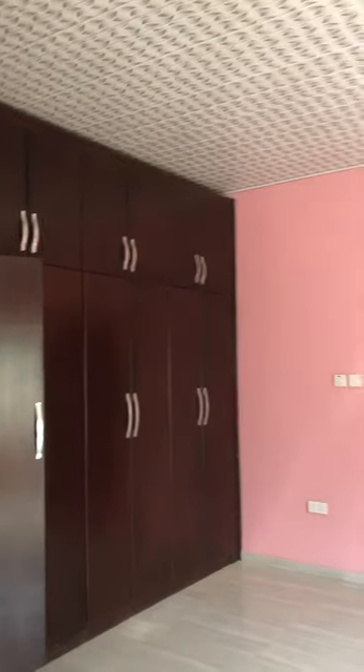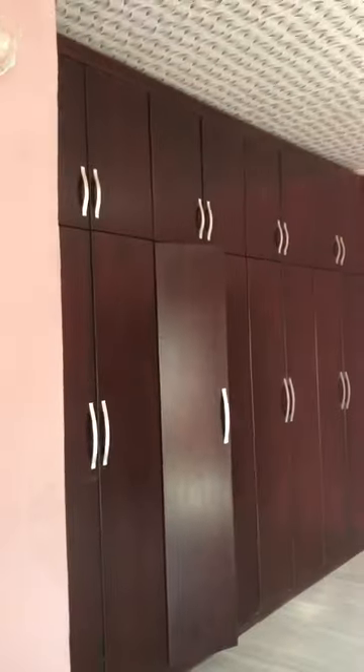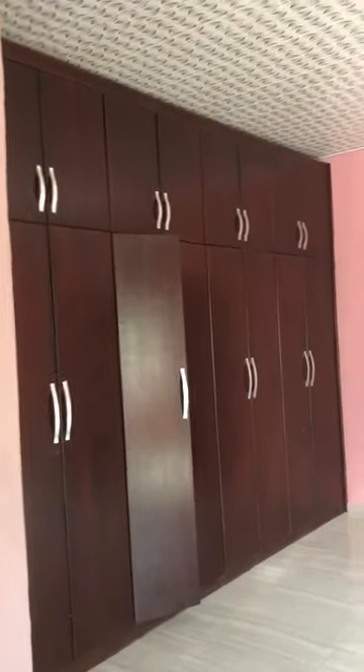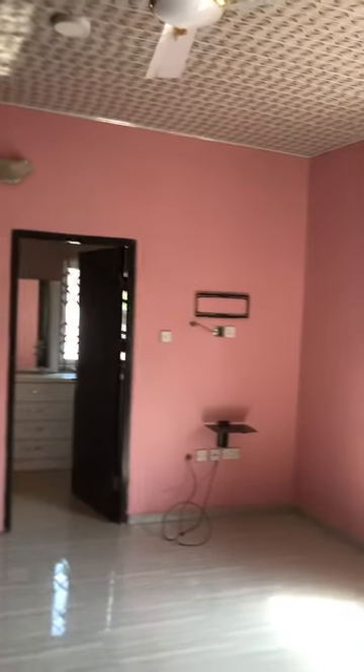Assalamu alaikum warahmatullahi wabarakatuh. The first one I showed you had two rooms with a corridor and a kitchen. This one is four rooms — so this is a four-room flat with every room first. You can follow me.